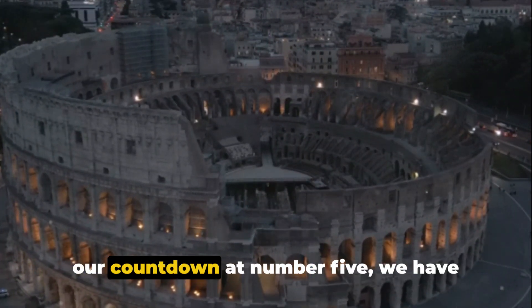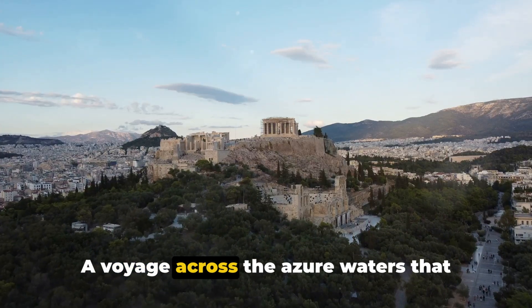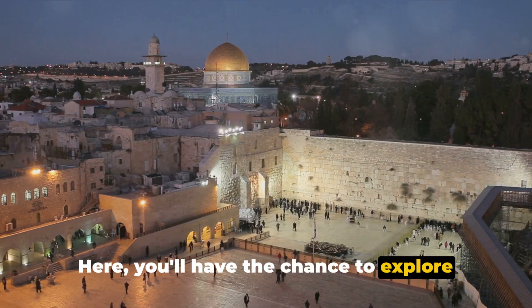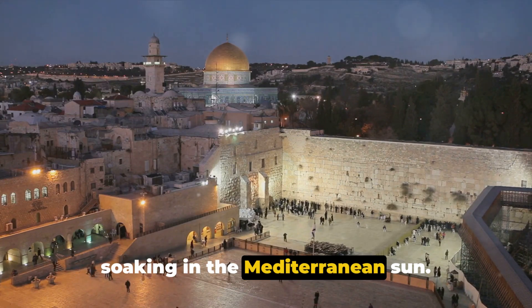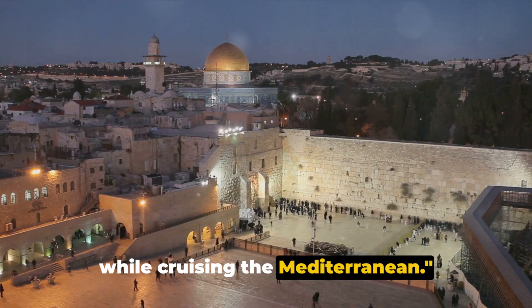Starting off our countdown at number 5, we have Mediterranean Antiquities, a voyage across the azure waters that will take you to Rome, Athens and Jerusalem. Here, you'll have the chance to explore ancient ruins, historical landmarks and UNESCO World Heritage Sites, all while soaking in the Mediterranean sun. Experience the grandeur of antiquity while cruising the Mediterranean.